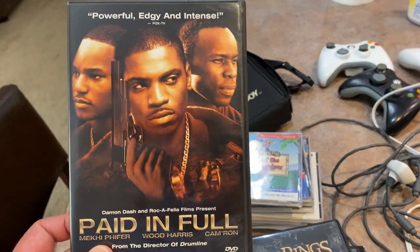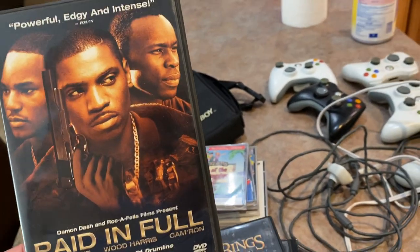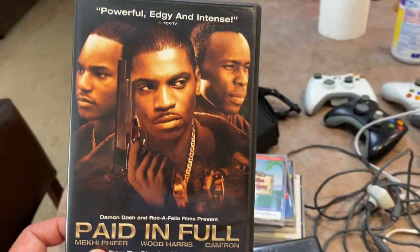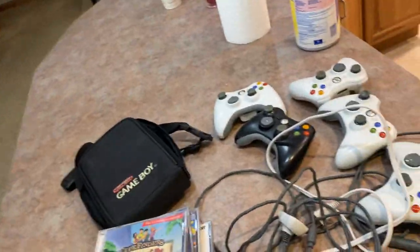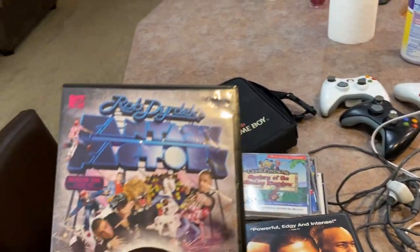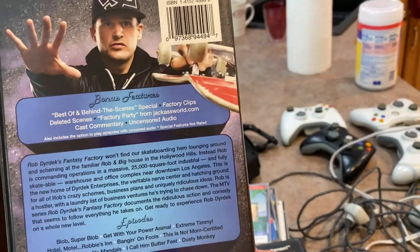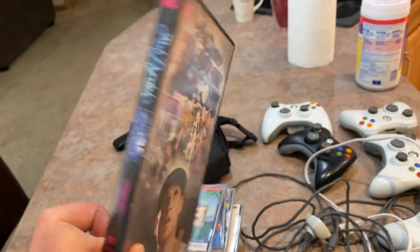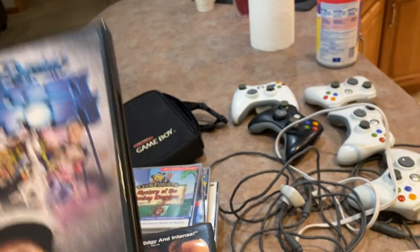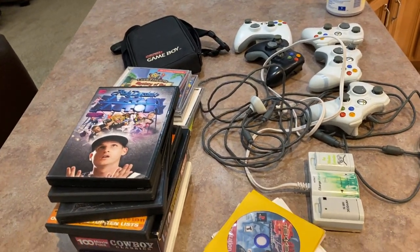One of my favorite movies, Paid in Full, was a dollar and it's in great shape. Last up, I got Rob Dyrdek's Fantasy Factory Season One, a double disc, also paid a dollar for that.